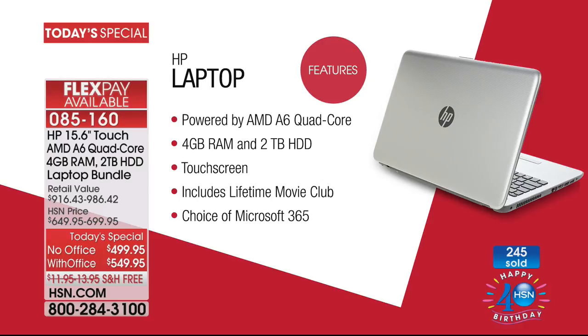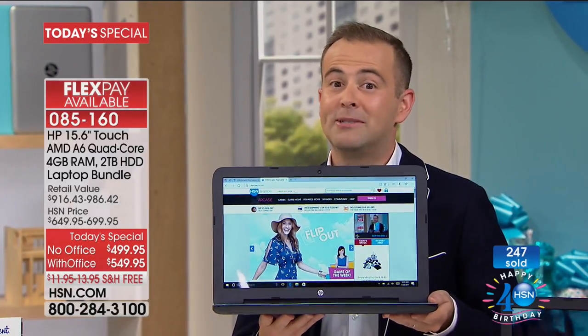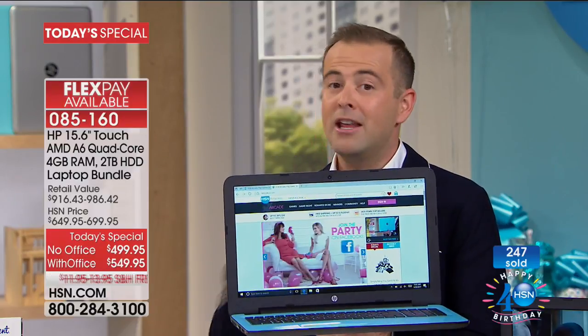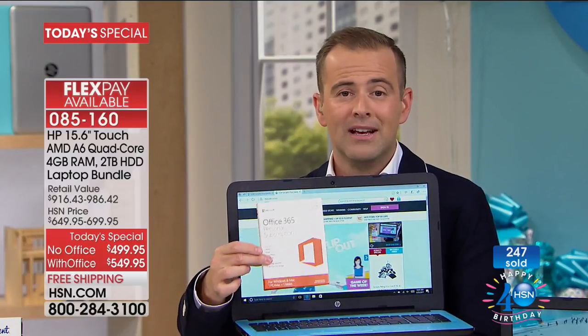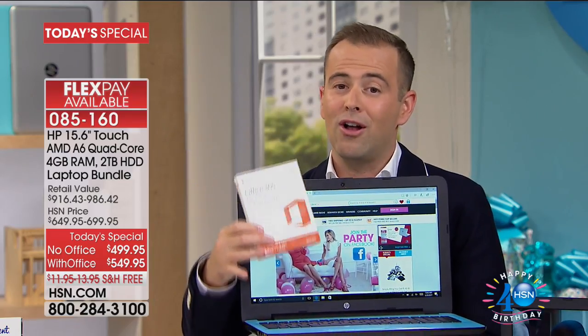Tonight we wanted to put the power in your hands. Many of you want the great laptop and you can get it for $499 and change — the lowest price ever. With the FlexPay and VIP financing, you can break it down even further. Many of you need Word, Excel, PowerPoint and all the other software titles that Office brings — that's Office 365. If you do VIP financing, it brings the price down to $55 without Office or $61 with.